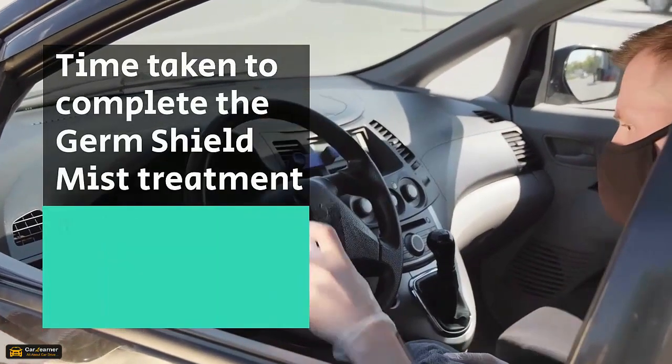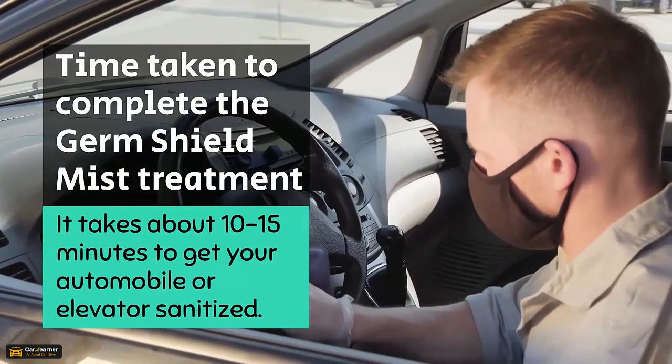Time taken to complete the Germ Shield Mist treatment: it takes about 10 to 15 minutes to be fully sanitized.